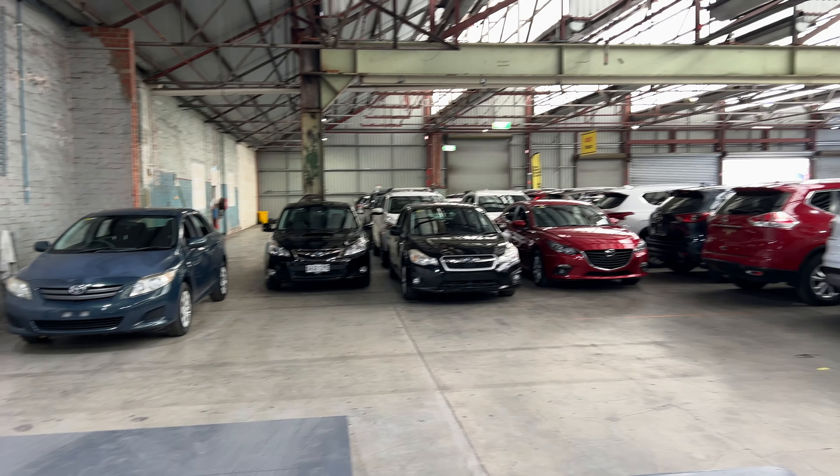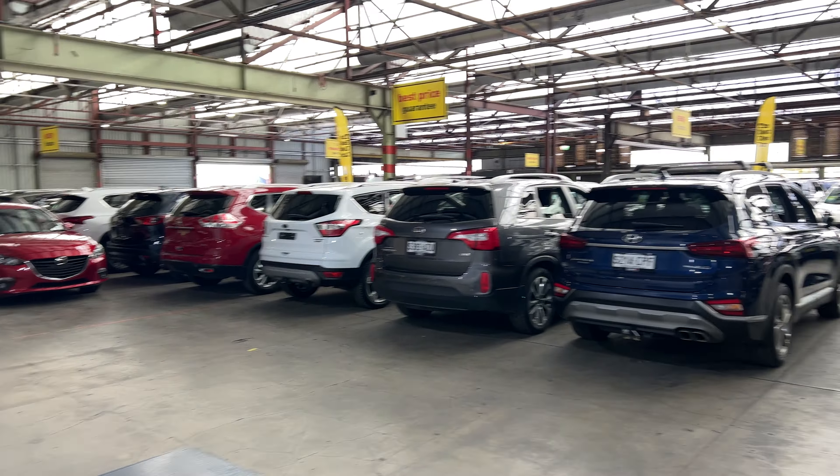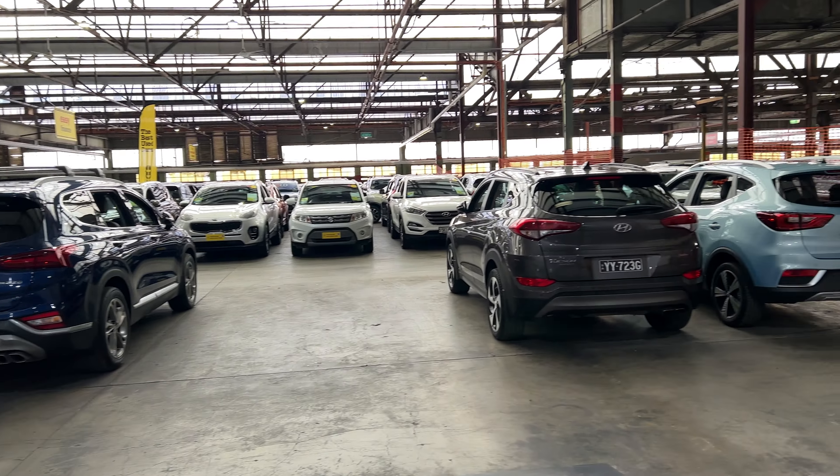If this Mazda 6 is not for you, we do have over 300 vehicles on the lot with access to over 2,000 vehicles state-wide. Hope to see you soon.